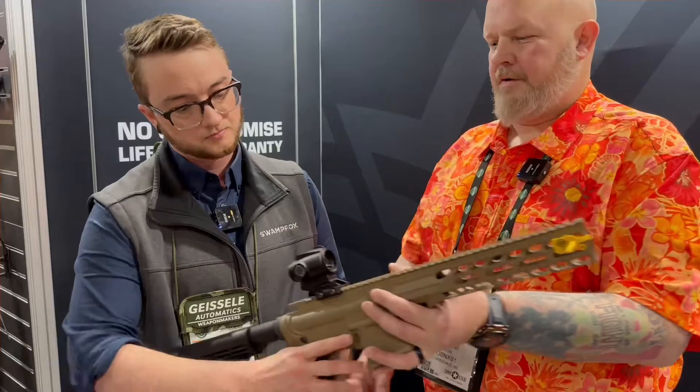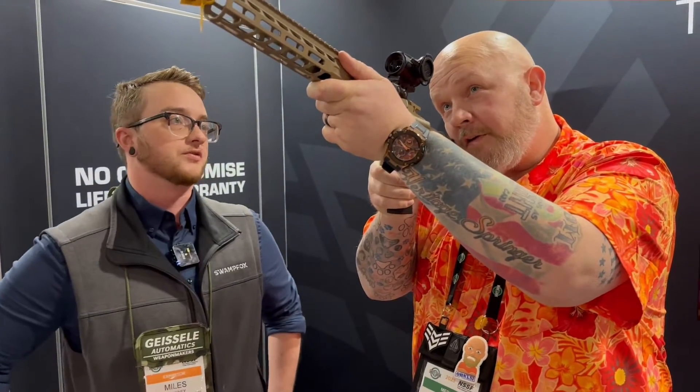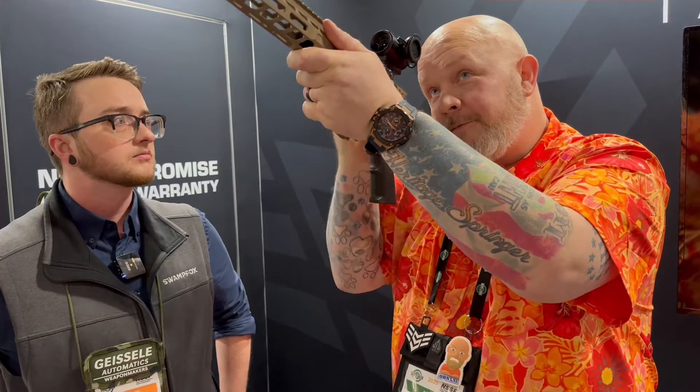Right around NRAAM time, you guys will be pulling that out. Yeah, that's going to be the official launch. It's nice and clear — absolutely no problem looking through with both eyes open. Exactly.